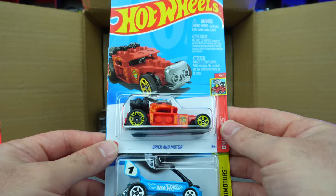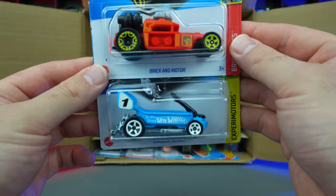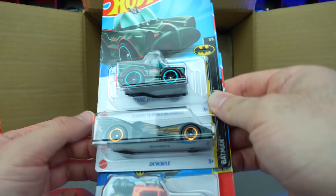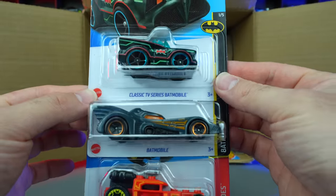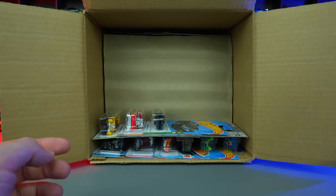We've got the Brickin' Motor, as well as the Dragon Wagon in a nice blue color. I like that blue — it's a really cool blue color. We're seeing that on several different new Hot Wheels. Classic TV Series Batmobile, followed by the bigger newer Batmobile, as well as another Brickin' Motor. Throw those aside.